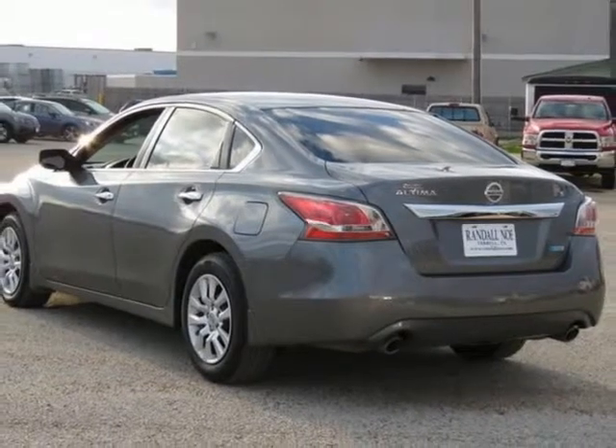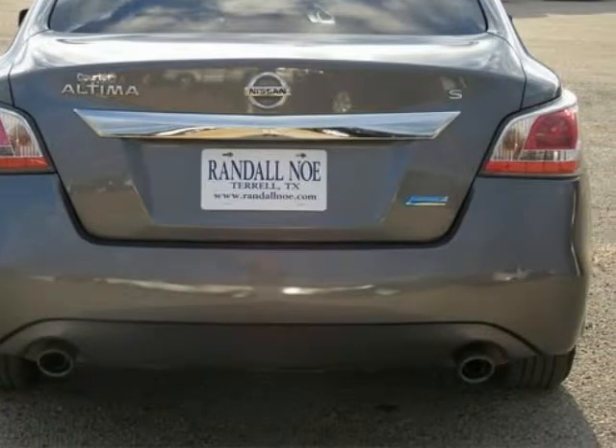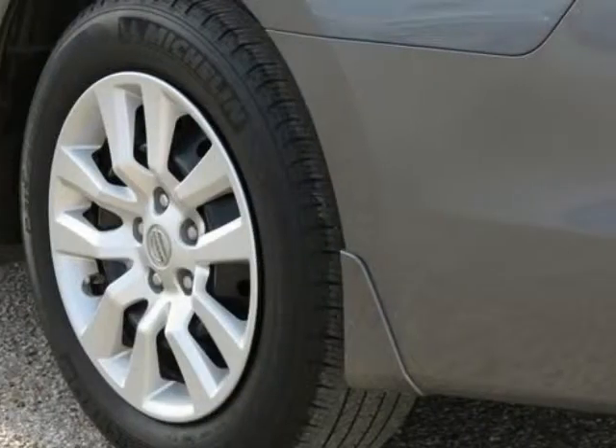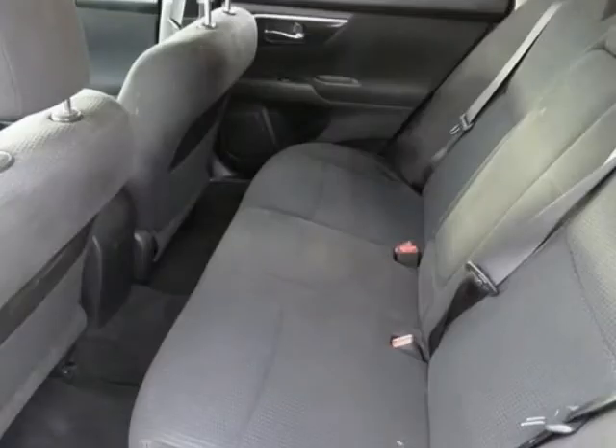Charcoal Wood Cloth Seat Trim, AM FM CD MP3 Audio System, and Steering Wheel Mounted Audio Controls. Don't pay too much for the superb looking car you want. Come on down and take a look at this wonderful 2014 Nissan Altima.